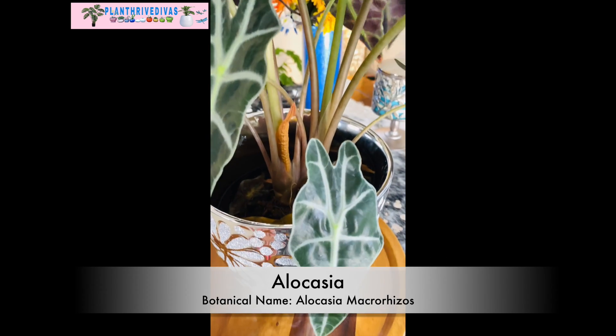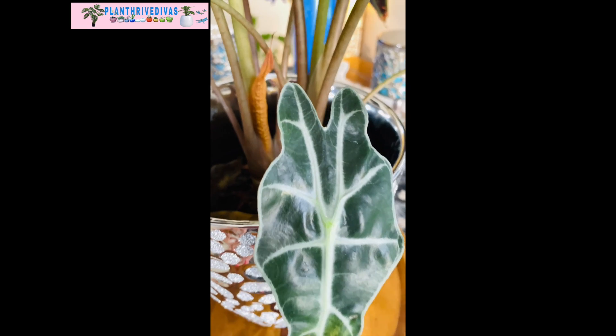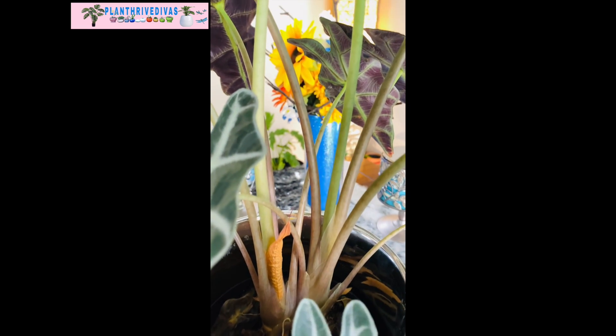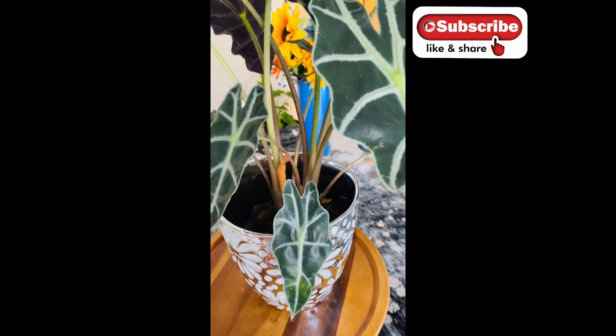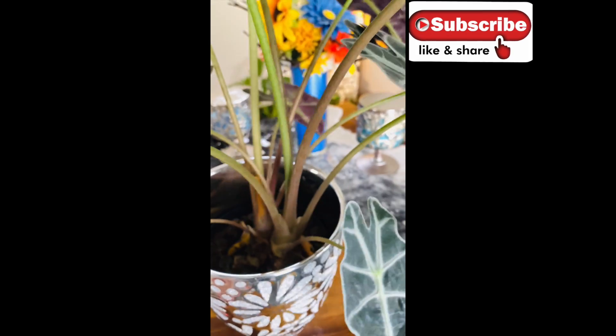Alocasias need indirect bright light and water it when the top 2 to 3 inches of soil is dried out before watering. The secret is Alocasia likes soil a little on the drier side but loves higher humidity to prosper. In order for this plant to thrive, you can also fertilize it once a month from spring to fall.